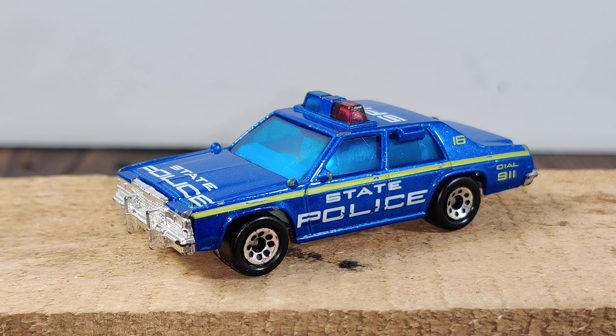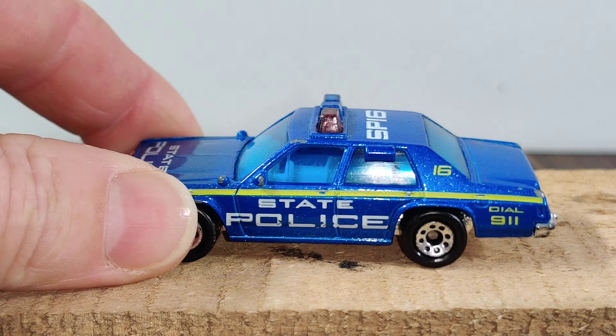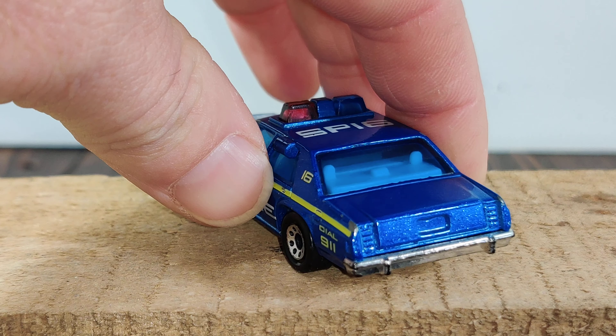This one is a Ford LTD, another Matchbox, and I have a lot of variations of this one. I picked this one because I thought the blue wasn't so common, but I love this casting from Matchbox.